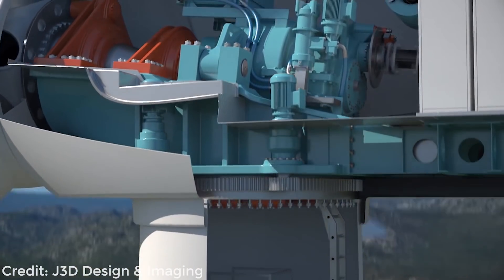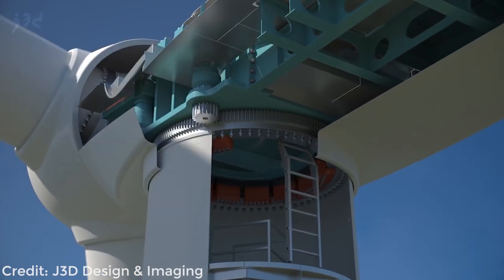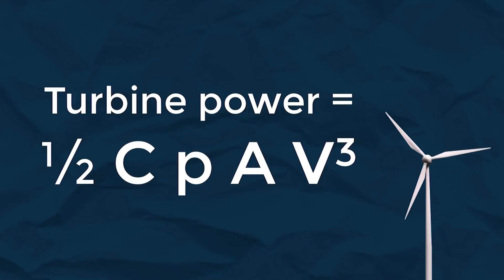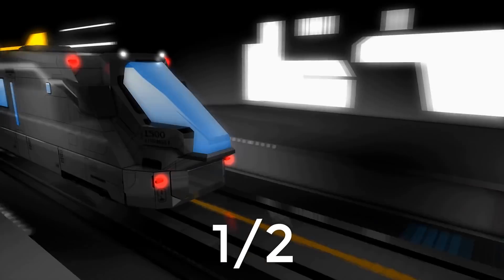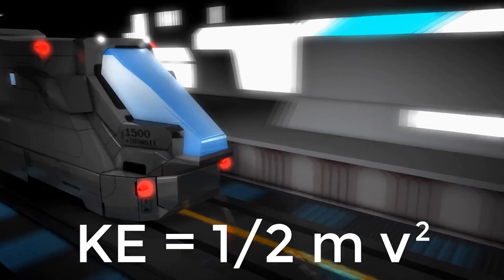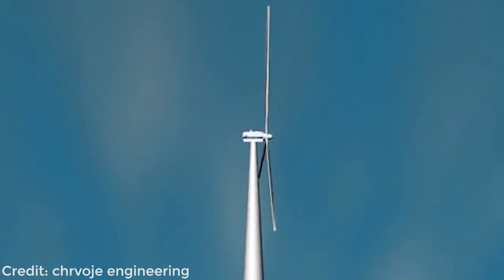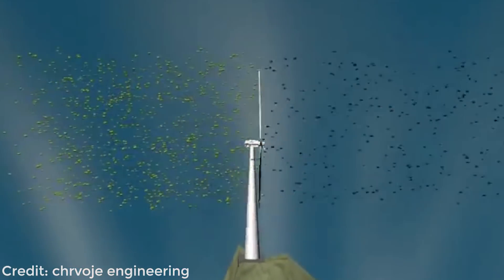To roughly calculate how much power a wind turbine will produce, you can use a simplified equation. The first part may seem a bit counterintuitive, so we won't dwell on it for long. You start with one half times a performance coefficient. That half comes from the equation for kinetic energy and is something to do with special relativity — but hey, I'm an engineer, not a physicist.